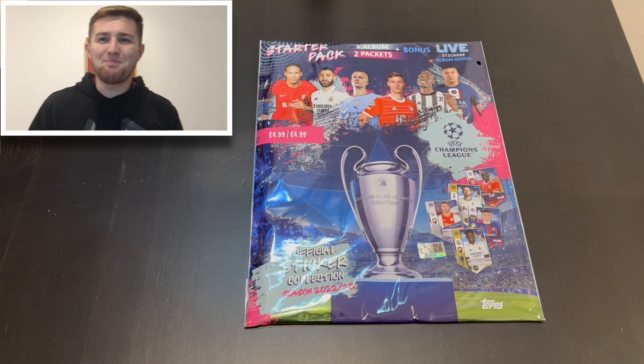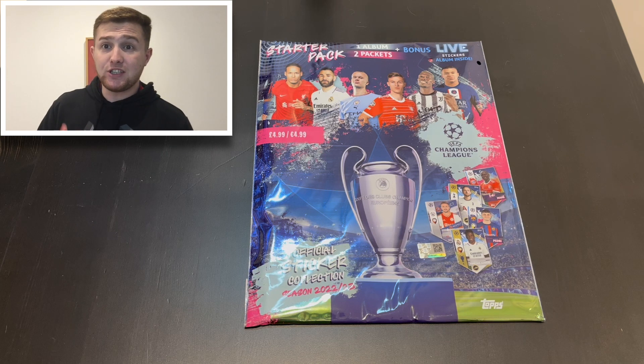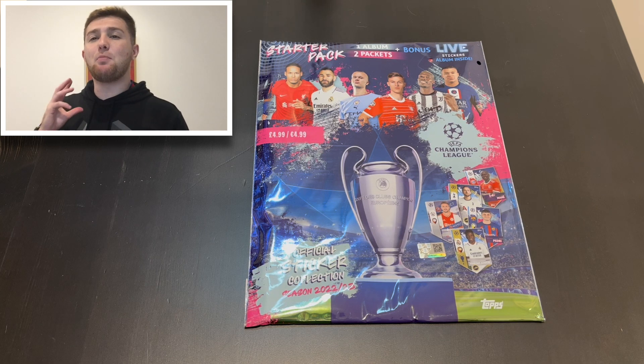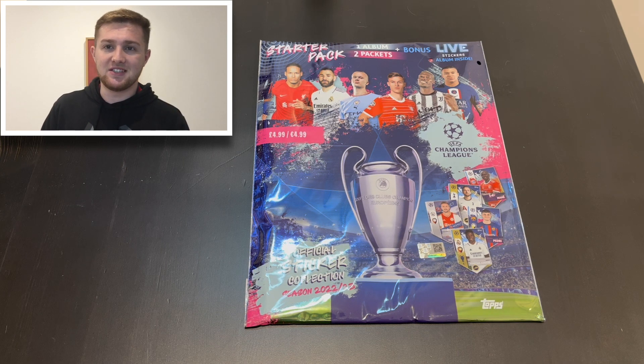Hello everyone, Toby here. Welcome back to the Football Collectibles channel. We are back once again with another Topps UEFA Champions League video, but today we're going to be opening the brand new sticker album for the 2022-2023 season.